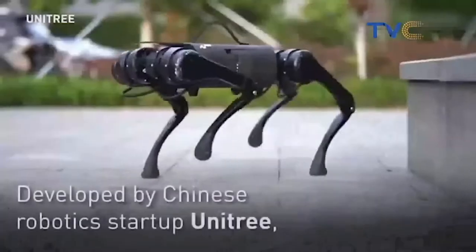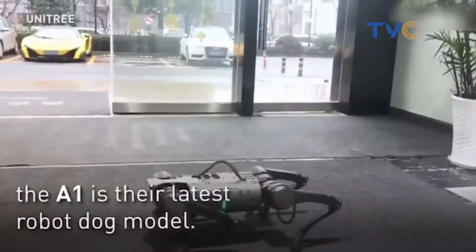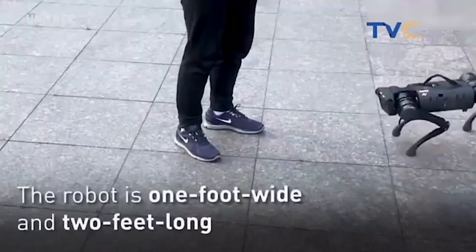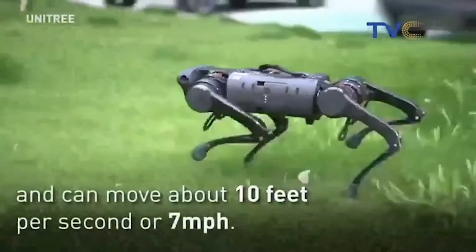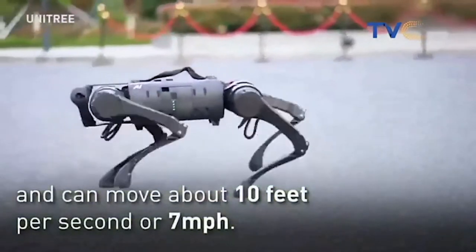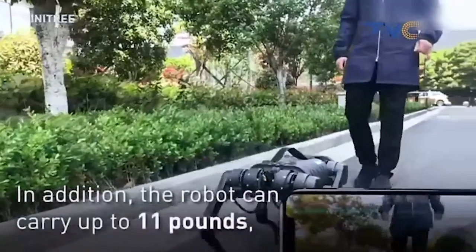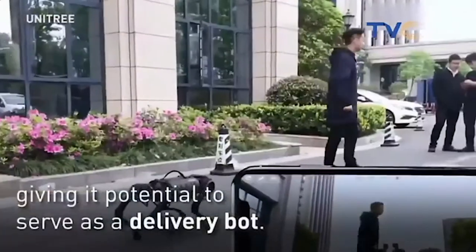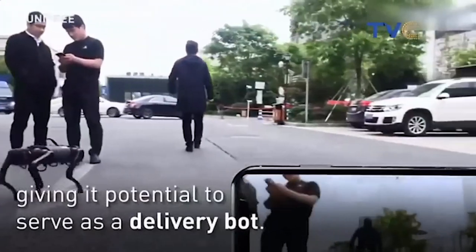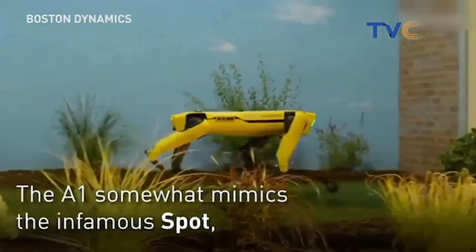It's more or less like a pet. It's the latest robot dog model — one foot wide and two feet long. It can move about 10 feet per second, or 7 miles per hour. It weighs about 26 pounds and has a battery life of 2 hours. It can carry up to 11 pounds, which gives it the potential to serve as a delivery bot. This earlier version was called the A1, and somewhat mimics the infamous Spot robot. But its main purpose is to become a pet of the future.